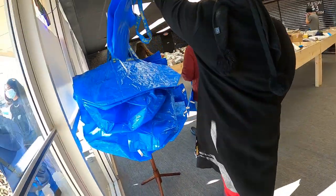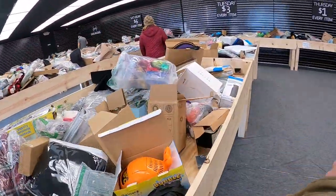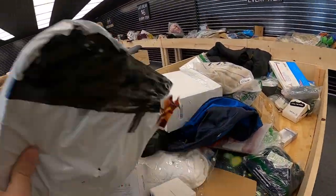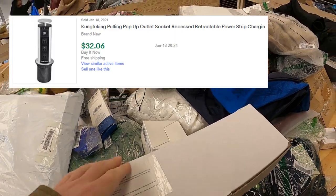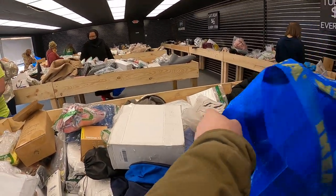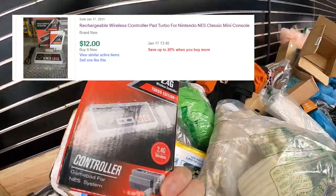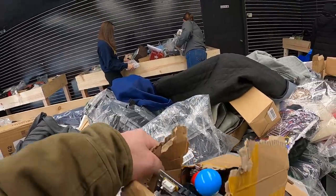The bin store is having their $3 day with restocks throughout the day - this is their 2 p.m. restock. Most of the stuff is Amazon returns with some Target shelf pulls and returns as well. I spot a retractable recessed power strip socket and also grab some smart sockets - I've sold those before for $25, they ship really light, so why not.